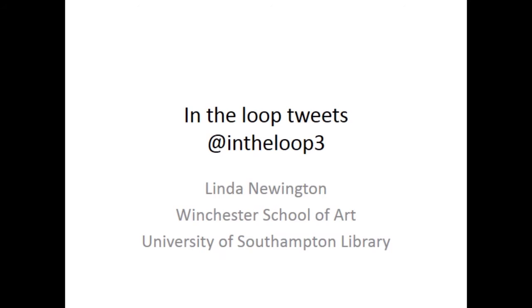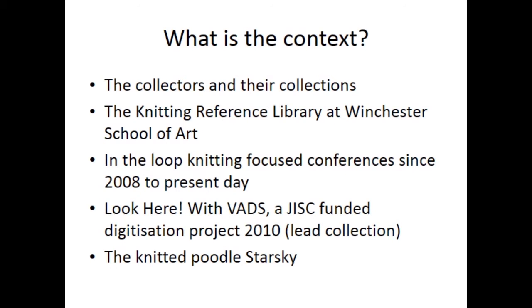I'm going to be talking about my Twitter account called AttingTheLoop3. Before setting up a Twitter account, I think it is important to consider the context. For me, the Collectors and their Collections and the Knitting Reference Library at Winchester School of Art have been an important part of the account.